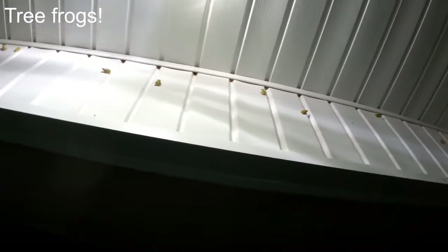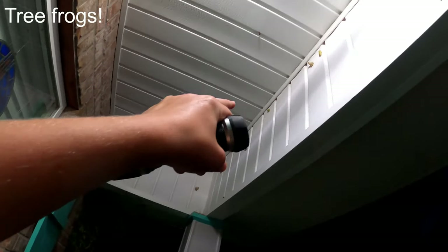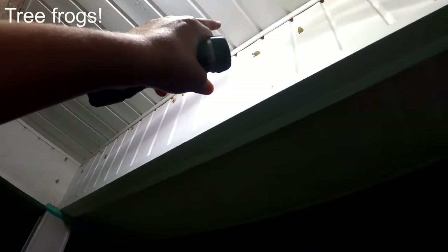There's like 20 of these things, look at all of them! They're like stacked up in here. 1, 2, 3, 4, 5, 6, 7, 8, 9, 10, 11, 12, 13, 14 — and there's 15.